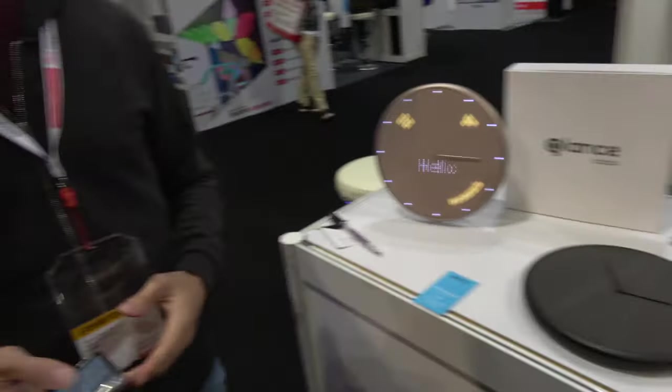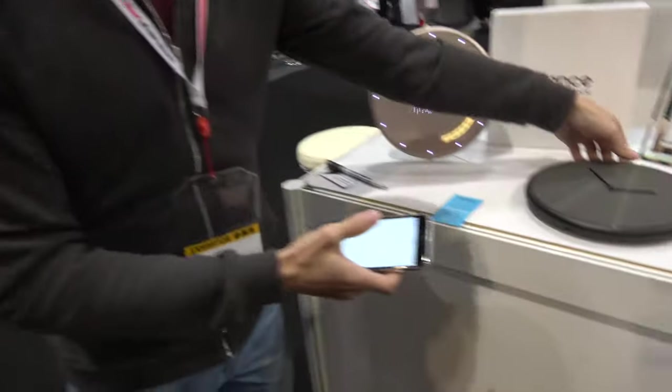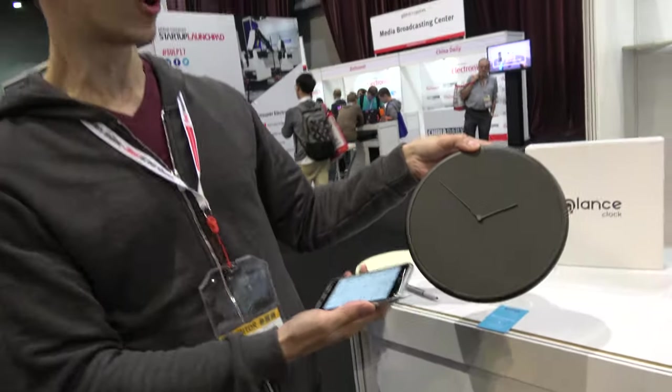Here's the Glance Clock. So who are you? I'm Anton, the founder and creator of the Glance Clock. Let's show you a quick demo of how it works and what you can do. Is it connected over Bluetooth? Yes, it's connected over Bluetooth. And the cool thing is you can't see anything before you need to see it — it's just a gorgeous clock.